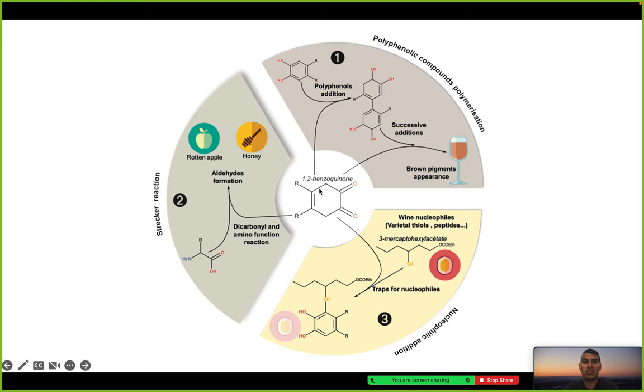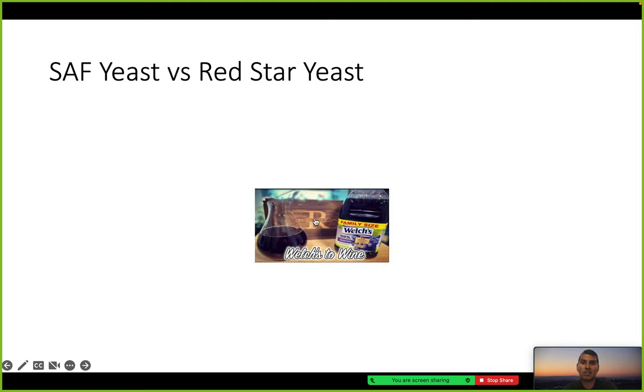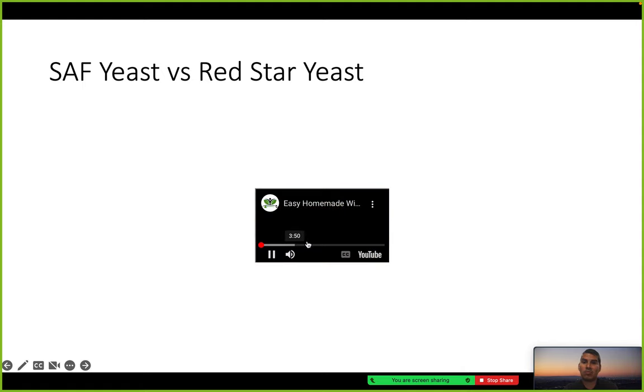Here's another diagram showing benzoquinone and the brown pigments that occur through nucleophilic additions in what's called a Strecker reaction, in which aldehydes form. In this YouTube video it's a Welch's-to-wine process, which I'll fast forward to around the six-minute mark.